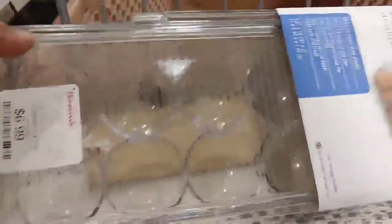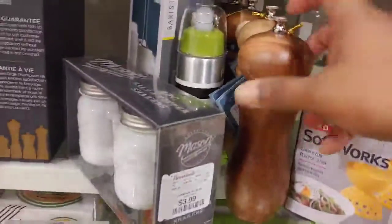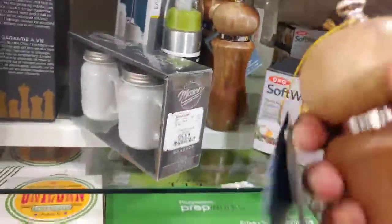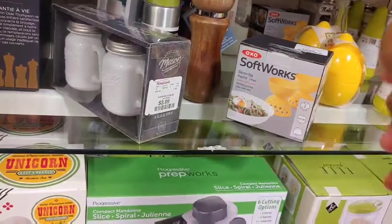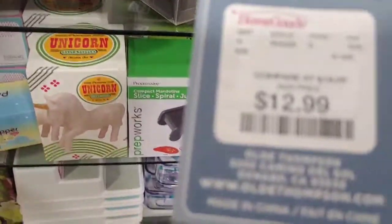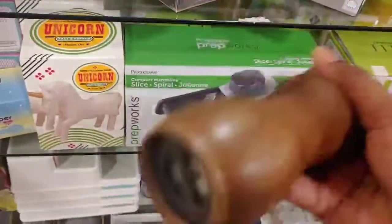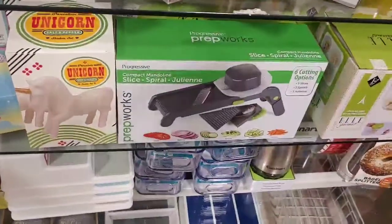I'm just opening the app so I know how to tell you what to do. This is what I've always wanted — a salt grinder. $12.99 for just an empty salt grinder?